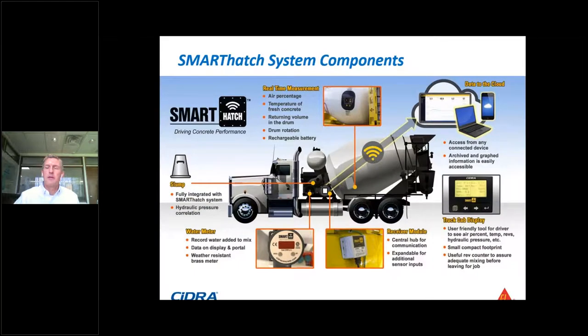Here's an overview of the Smart Hatch system components. The real-time sensor mounted on the drum itself gives us air percentage, temperature, drum volume, and drum rotation. Other components installed on the truck include an optional hydraulic pressure sensor and water-add meter, plus the receiver module and in-cab display. The portal allows remote access to all data, and everything is archived in the cloud.